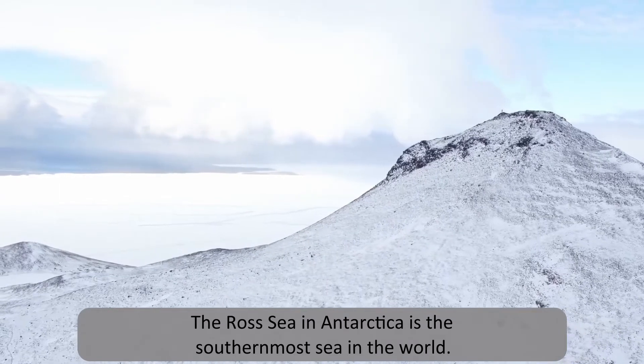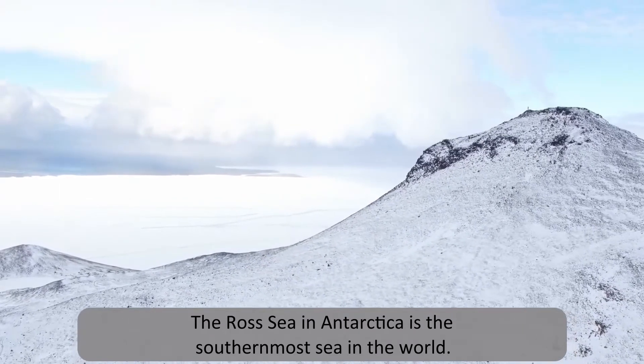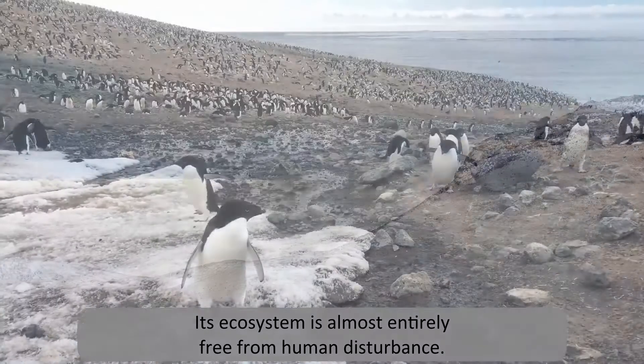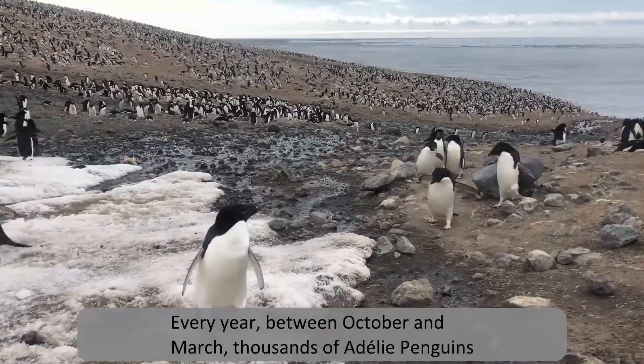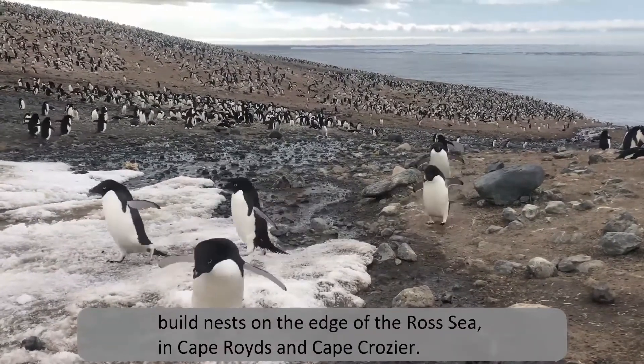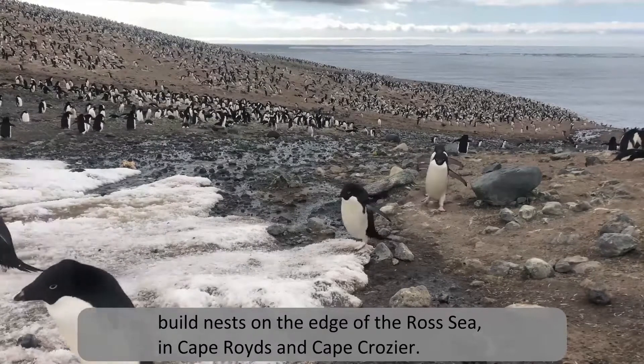The Ross Sea in Antarctica is the southernmost sea in the world. Its ecosystem is almost entirely free from human disturbance. Every year between October and March, thousands of Adelie penguins build nests on the edge of the Ross Sea in Cape Royds and Cape Crozier.